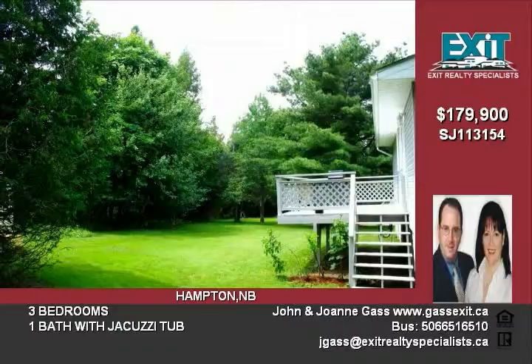Located within walking distance to schools, shopping, and the new town square with playground. A delightful place to call home.